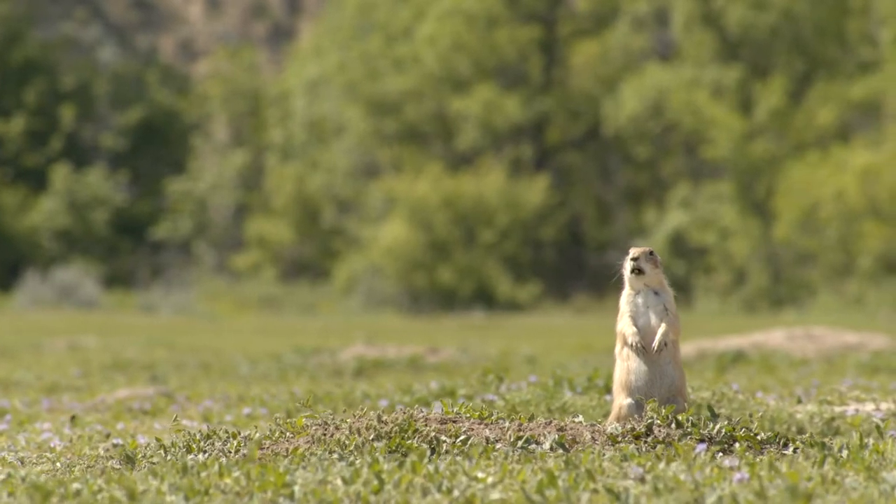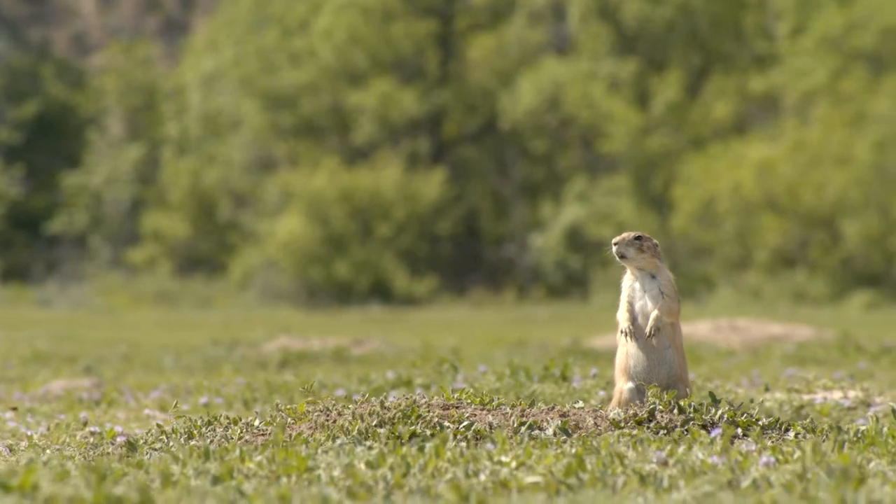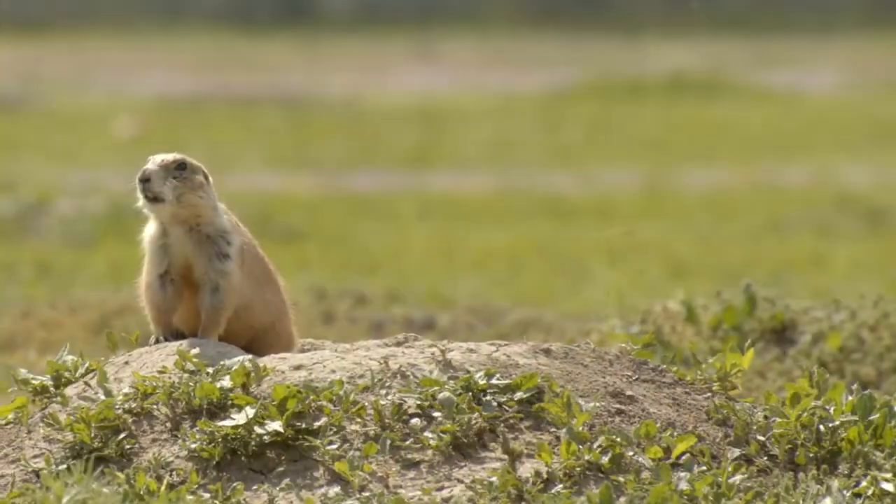Hi, I'm Shami Anderson, Senior Representative with Defenders of Wildlife. Today I'm going to talk to you about prairie dogs, which are a keystone species on our native grasslands.